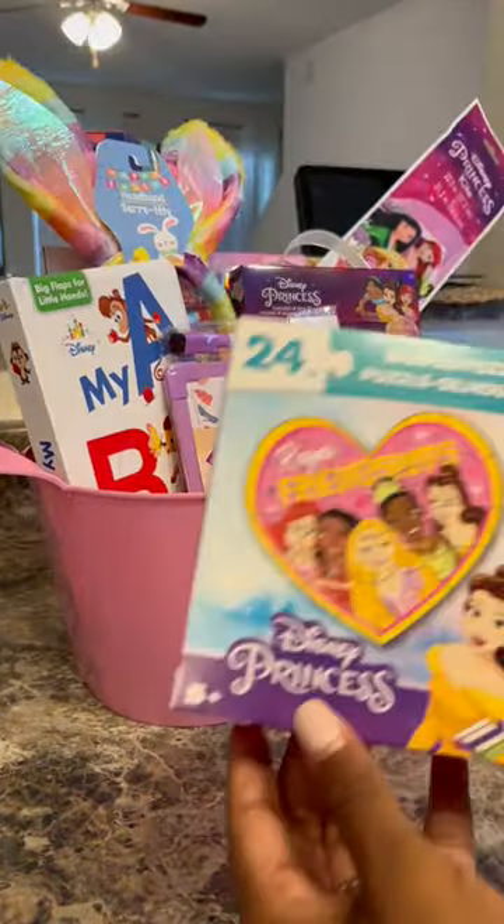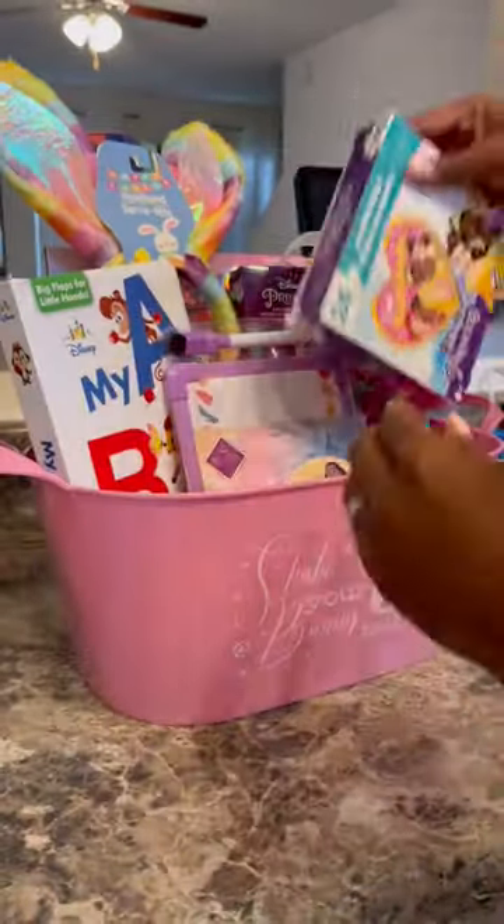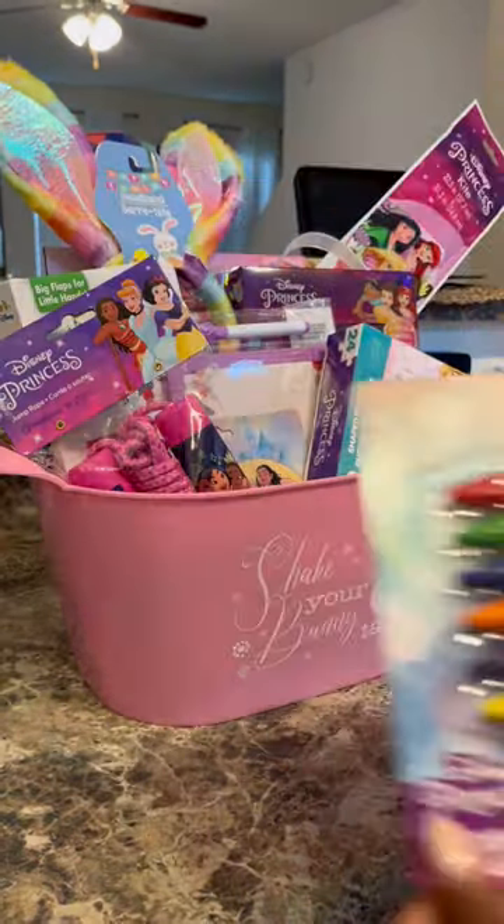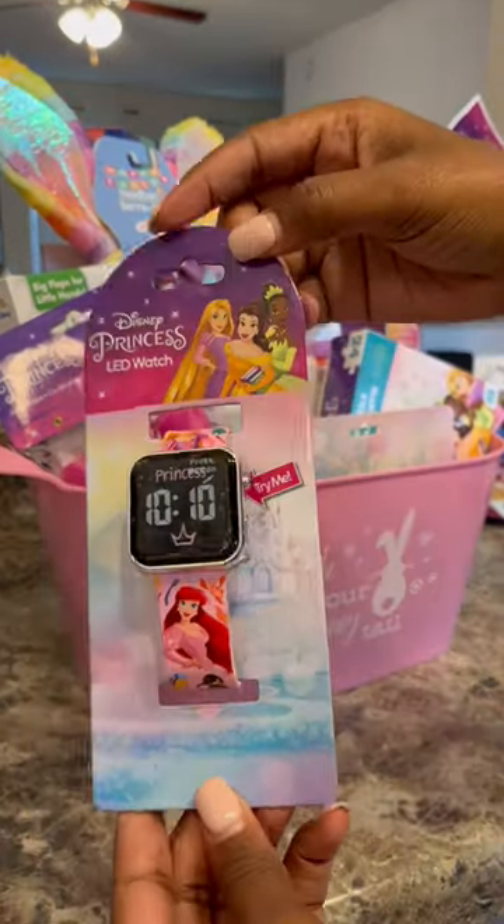Those were so cute, we got those from the Dollar Tree. Then this little puzzle — Alaya can do puzzles with her eyes closed, just like my mom, she got it honest! A Disney jump rope, and then these crayons — I thought it was super cool that they were double-sided, so they don't need as many.